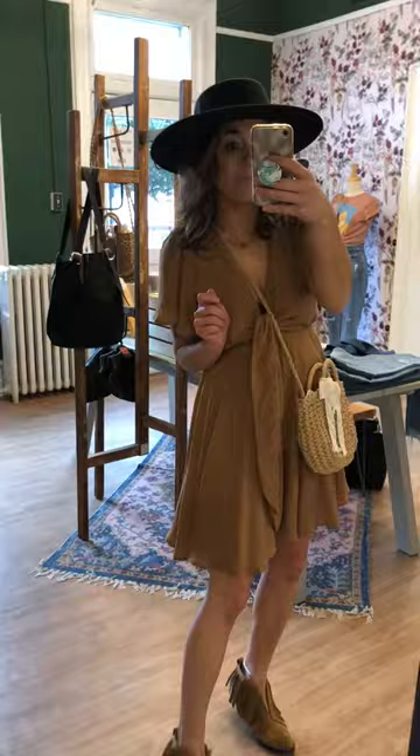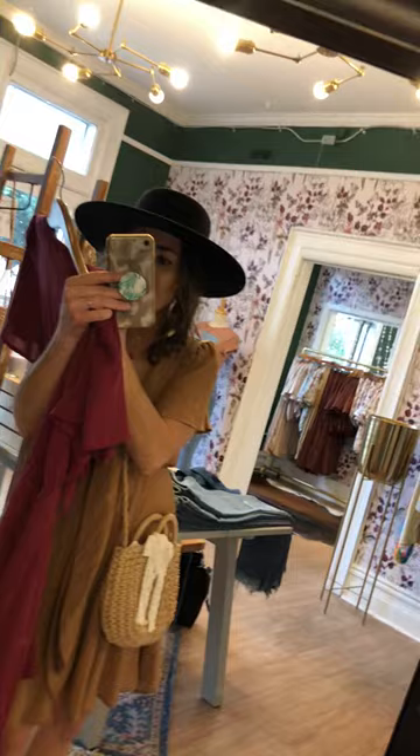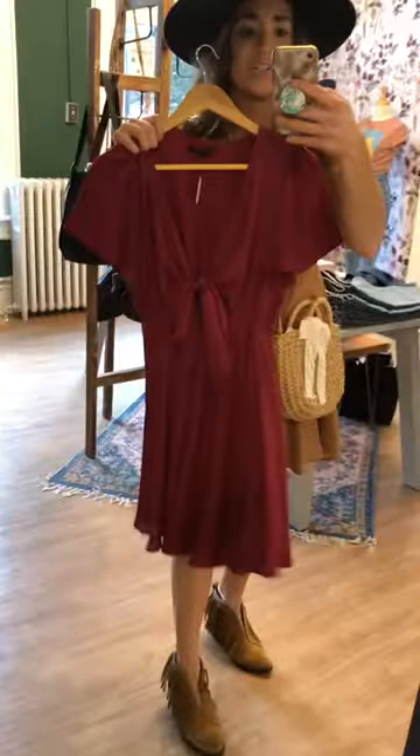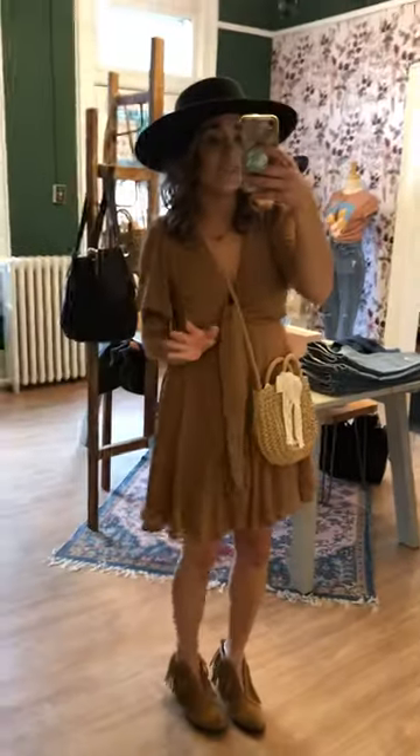It comes in a taupe and also in a beautiful burgundy color. This one is the Beacon Hill dress — look at that wine color, so pretty. We still do have some sizes left, but I would snag this if you wanted it.